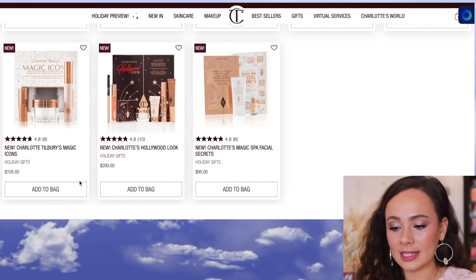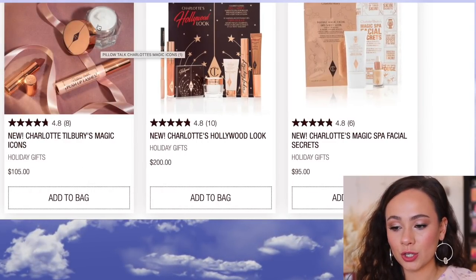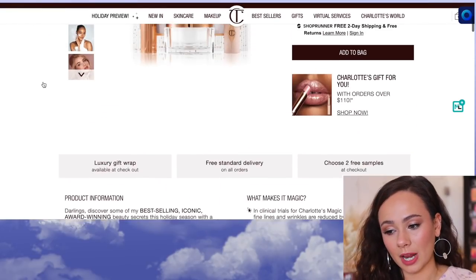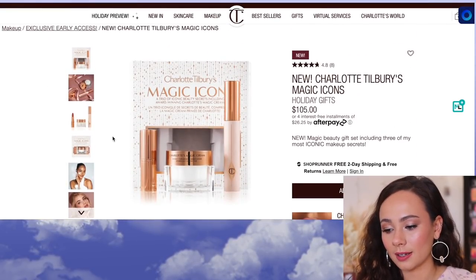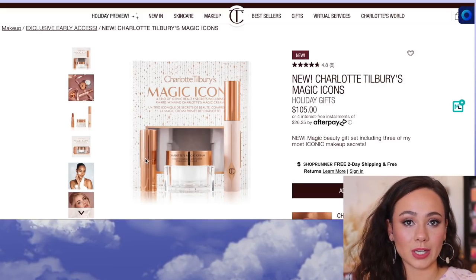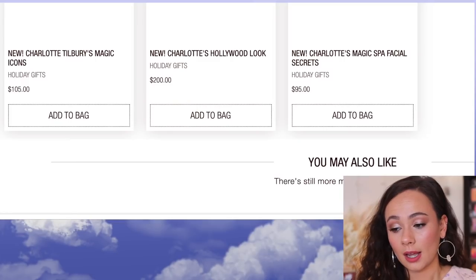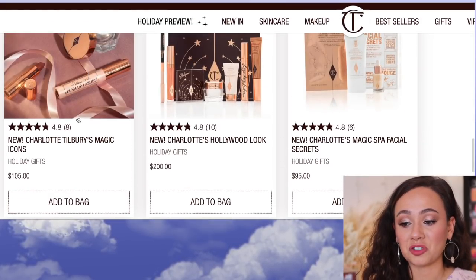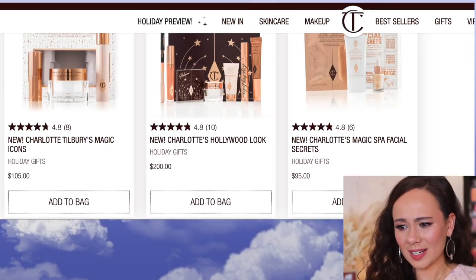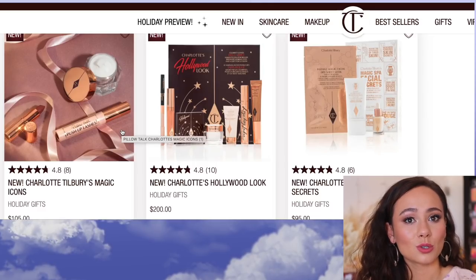Next up we have the Magic Icons set, which has a mascara, a magic cream, and a lipstick in Pillow Talk. It's a good deal because the magic cream costs an arm and a leg, and you get a full-size lipstick and a mascara. But I'm honestly tired of seeing this mascara everywhere — it's a fine set just for that magic cream and the lipstick, but I get the mascara as a sample in so many orders.